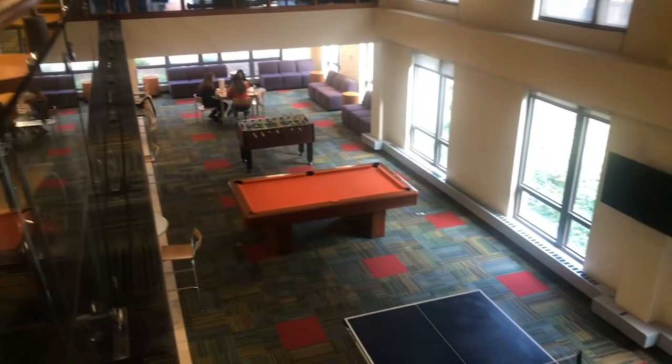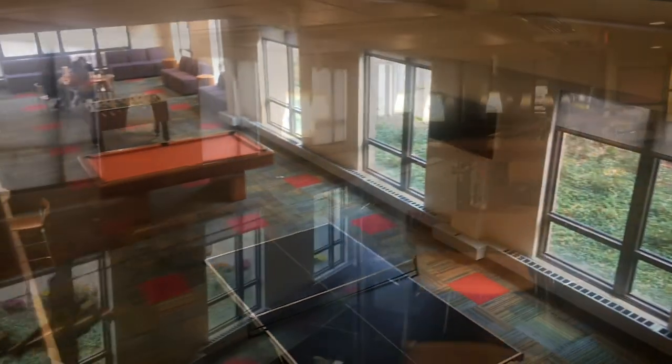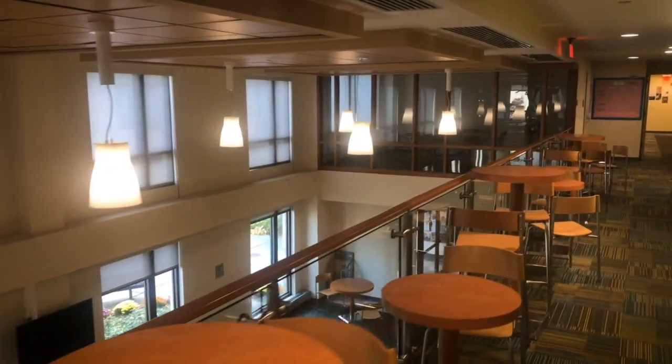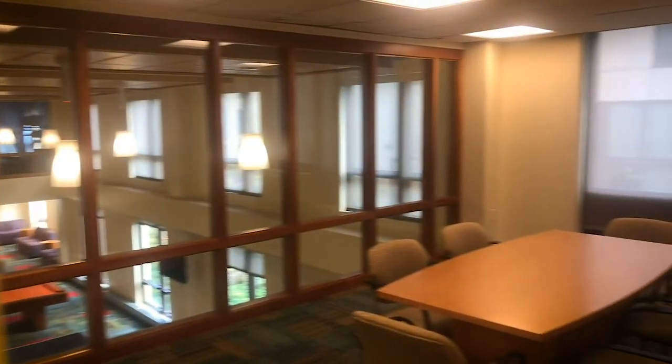Off to your right is an open community space with a ping-pong table, billiards table, and foosball, all available for resident use. Above you will notice study rooms and plenty of seating for residents.